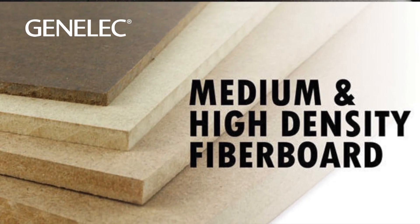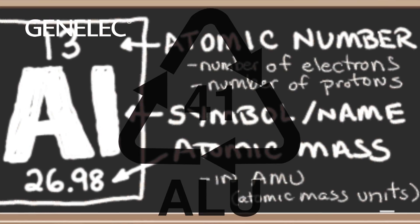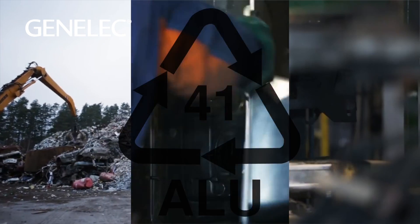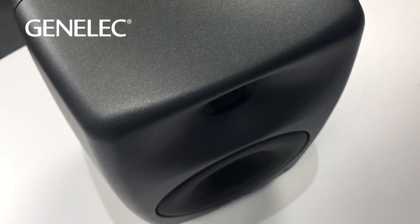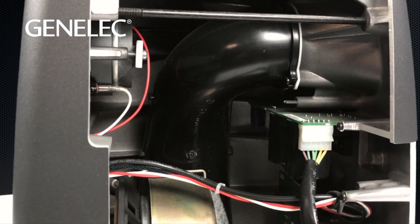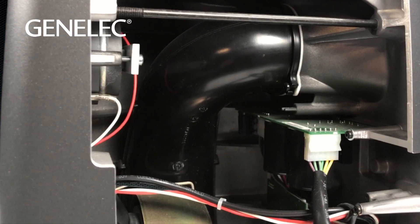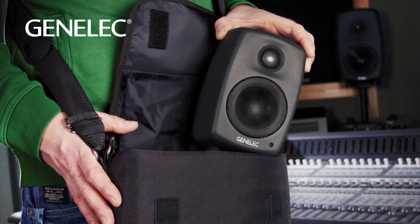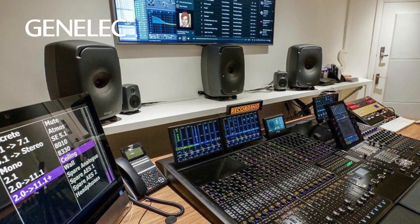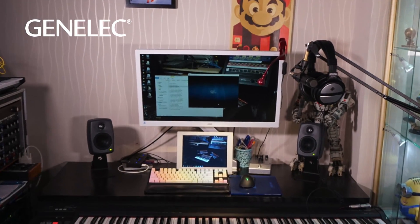Unlike conventional MDF cabinets, the 8000 enclosure is made from 100% recycled aluminum. Benefits of this design are that it offers more rigidity than a conventional MDF cabinet, and being only four millimeters thick, the cabinet walls are considerably thinner. This means cabinet size is reduced without compromising internal volume, which is an important aspect to the overall performance and efficiency of any monitor design.